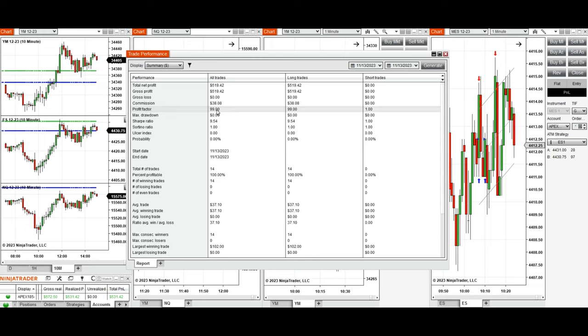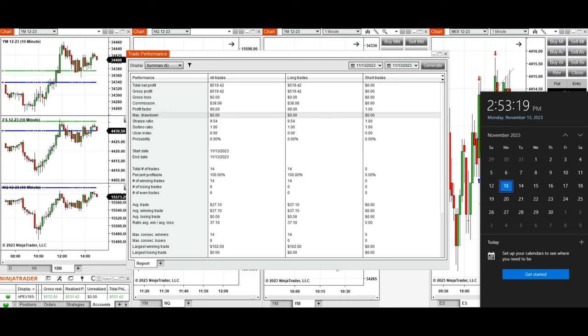The performance of this account is positive, showing a profit factor of 99, which is essentially infinite because we had a 100% win rate from the long positions taken. The average winning trade was $37 and the largest winning trade was $102, with no losing trades. I hope these trades taken by the PATH system are useful for you — let us know if you have any questions, and have a wonderful day.